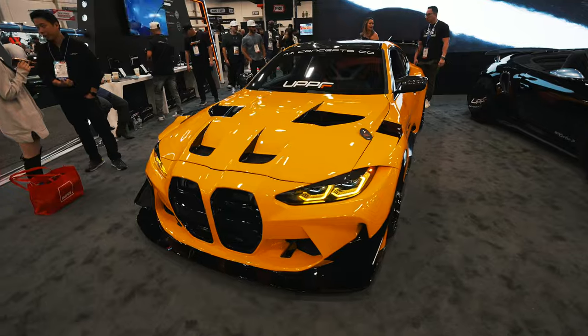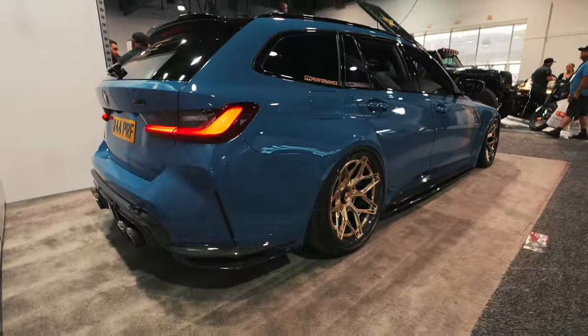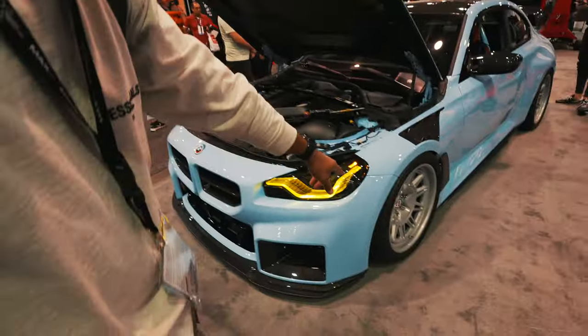All right guys, I think we're going to wrap it up. SEMA 23 was an amazing experience — not really much else to say. It was a long week but I think we got a lot accomplished. Made some good connections, saw a lot of crazy builds, very inspiring. I think this is going to set the tone for 2024. If you guys like this type of content we're going to try and do more vlog style, so make sure you like, share, and subscribe. Until then — we're gone.